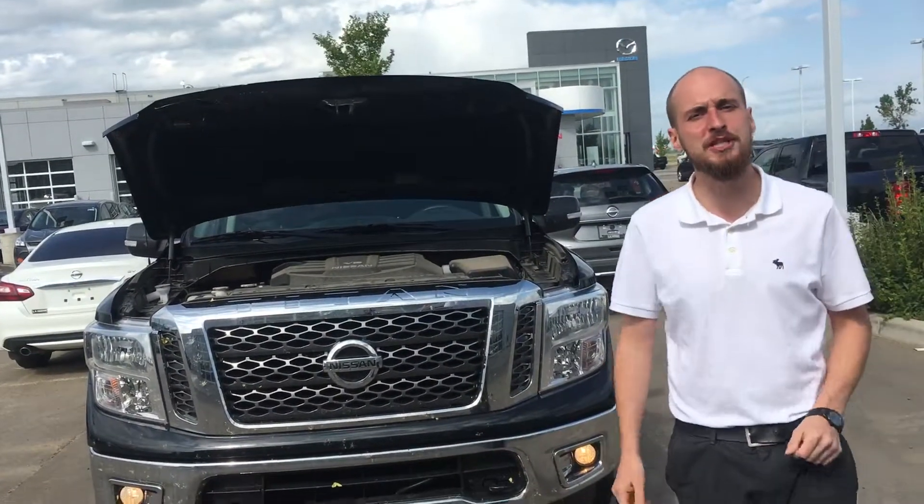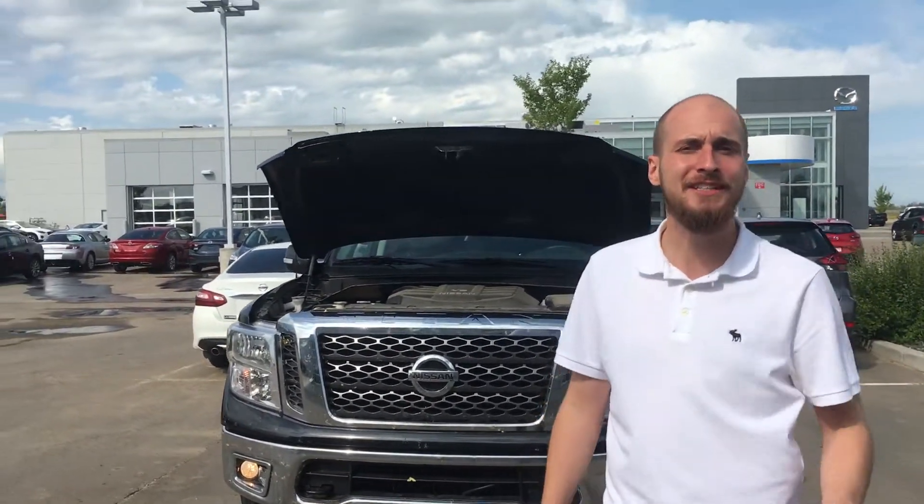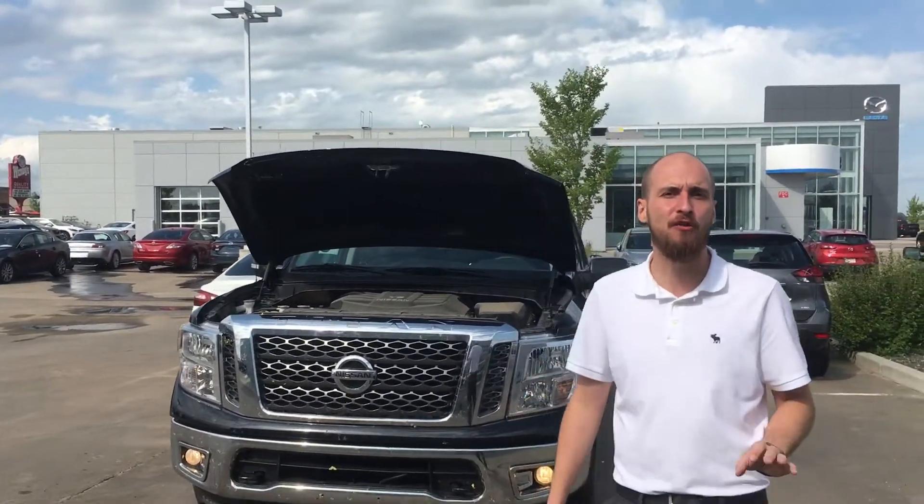Good morning, Lee. Ryan down here from LA Nissan. We were just speaking on the phone about the beautiful 2018 Nissan Titan SV 4x4.